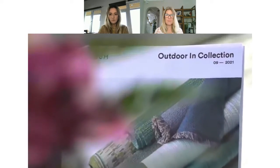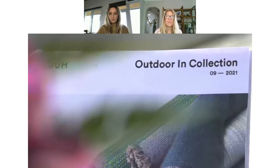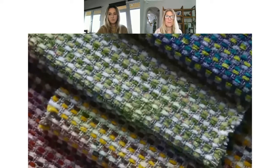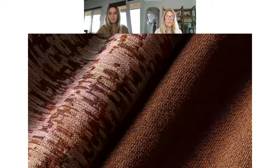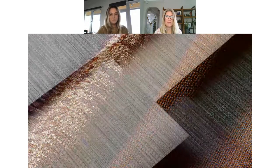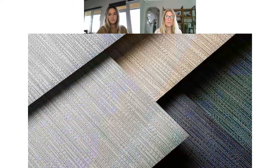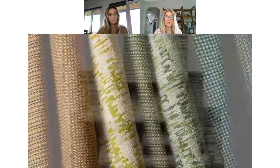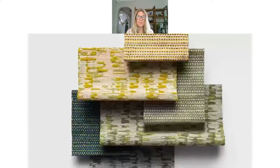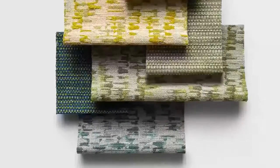Hi, I'm Suzanne Tick. I'm here to talk about our September 2021 launch for Loom called Outdoor Inn. I'd also like to talk about our design approach, which we call the unified field. In this collection, we're going to be talking about our renewed relationship with nature. Most fabrics we use today are only tested to 40 hours, but UV-resistant fibers are tested to a minimum of 1,200 hours and incorporate performance throughout the collection from upholstery to vertical.